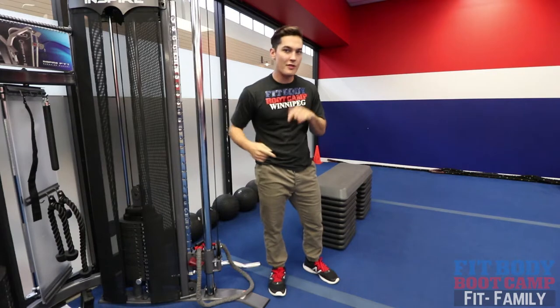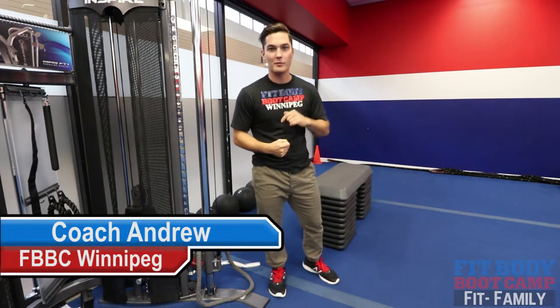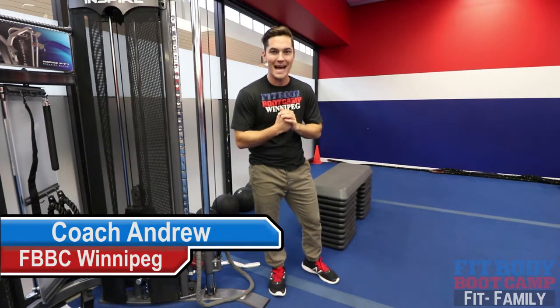What's going on FitFam? We got another Therapy Thursday with your friendly neighborhood athletic therapist Andrew Clark here at FitFight Bootcamp.